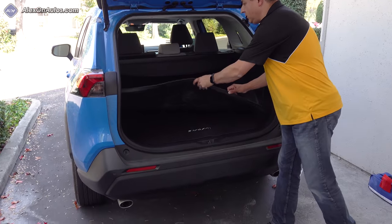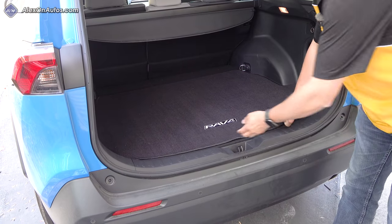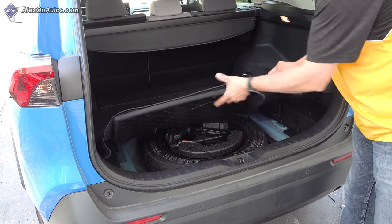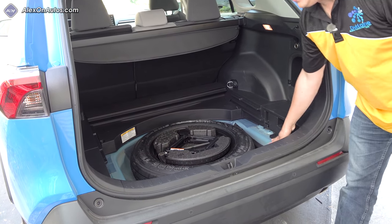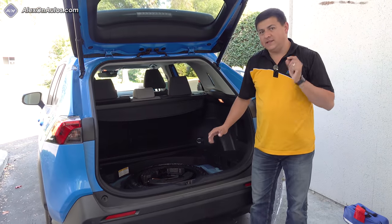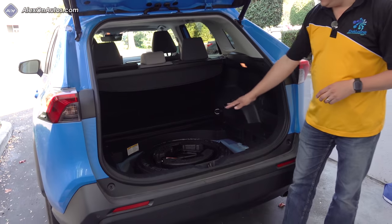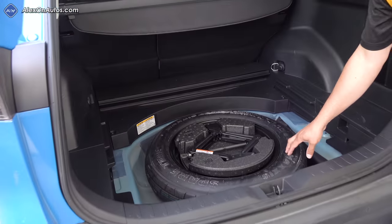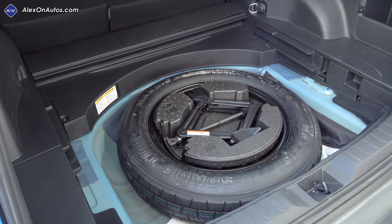And the RAV4 is one of those vehicles. As we've noted before, when you take a look under the load floor, if I pull out our liner there and then pull up this load floor, which comes out very easily, you'll notice that not only do we have a well where we can put a spare tire here, but the spare tire well is suspiciously deep. Now, this particular model does come with a donut spare tire — a T165 — so it is considerably narrower than the other tires on the vehicle.